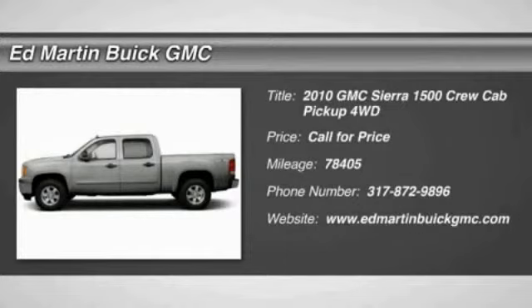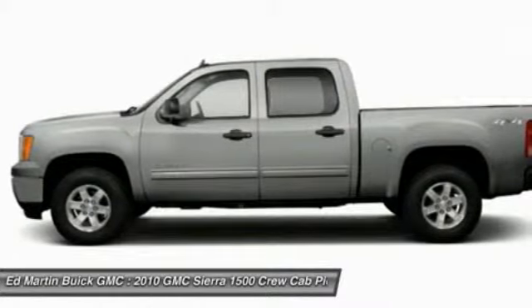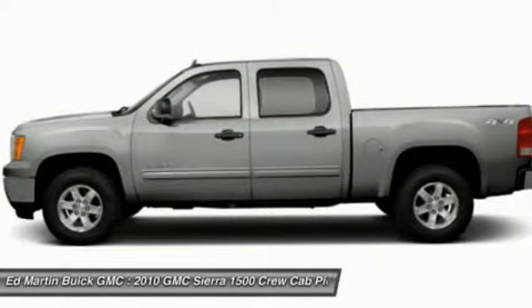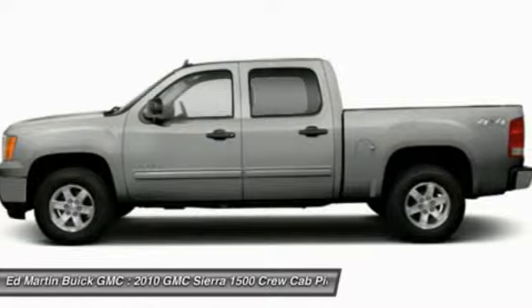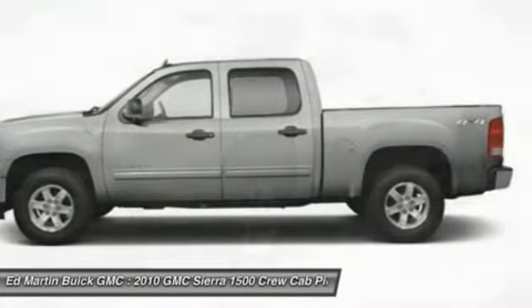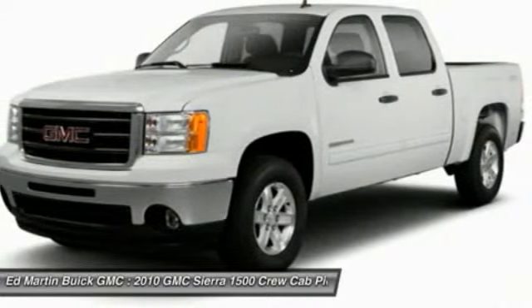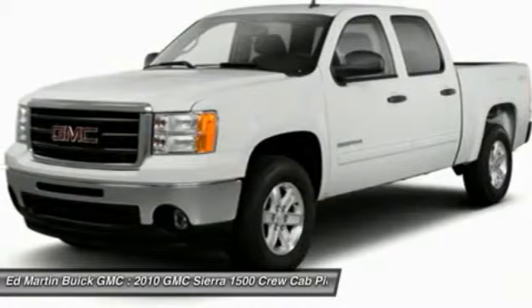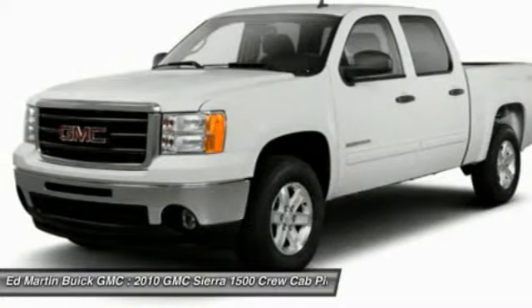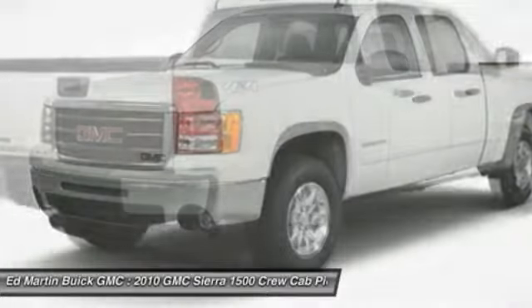The Sierra 1500 offers a 5-star frontal and side crash test rating and a combination of mechanics and aerodynamics that give it better conventional V8 fuel economy than any competitor. Sierra 1500 now comes standard with a Vortec 6.2-liter and 5.3-liter V8 engine and an electronically controlled 6-speed automatic transmission that combines high max hauling capability with precise control.